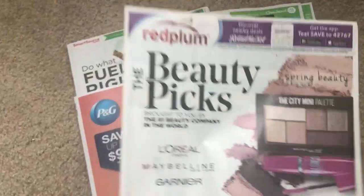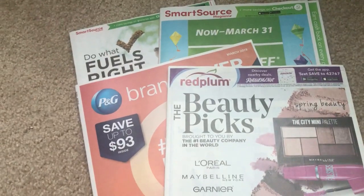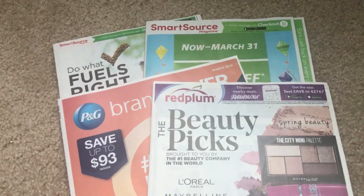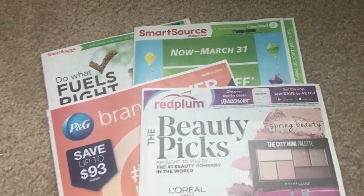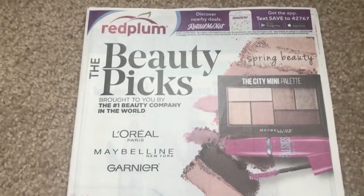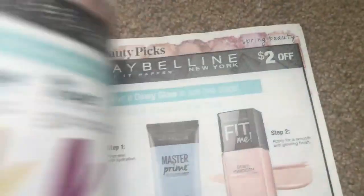My favorite is the Red Plum because I love the makeup coupon, so I'm going to start with that one. I grabbed four newspapers this week. A lot of you guys ask me how many papers I get each week. Sometimes it varies — if it's a really bad week, I'll get one or two, but I did get four newspapers this week. So let's go ahead and start with the Red Plum.